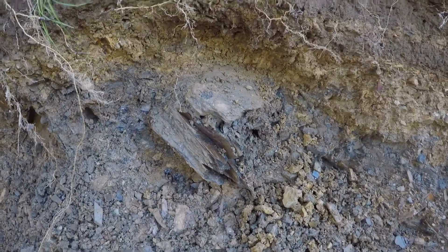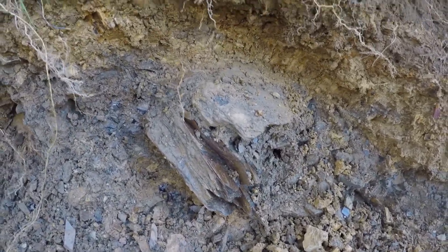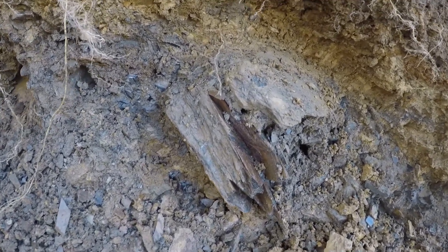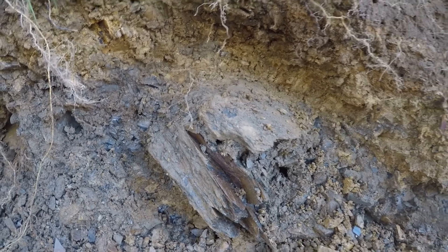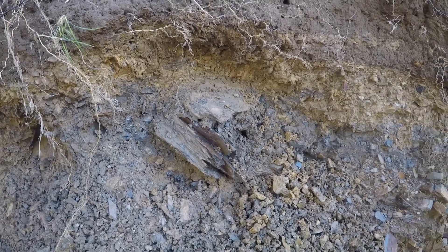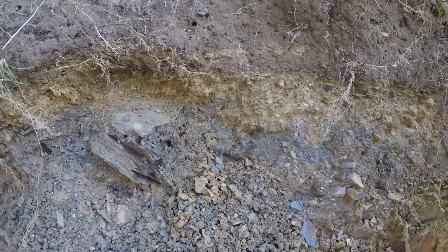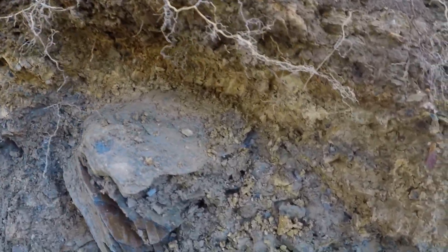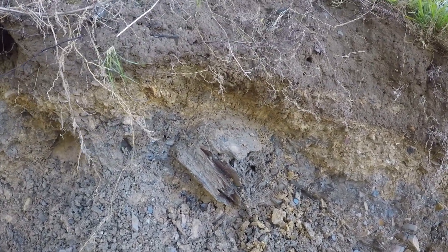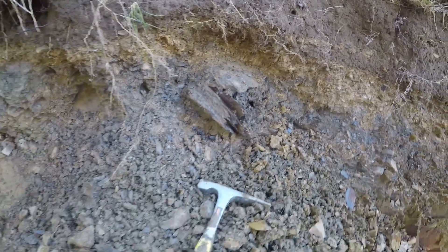Alright folks, this is what I'm doing. I am digging away the dirt from this layer that the trilobites are in and trying to pick out whole pieces, hoping to get a big one here. Can't really record at the same time. Just wanted to show you what I'm doing. I will let you know if anything comes out of that.